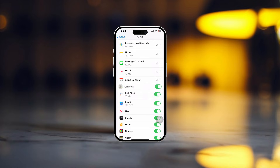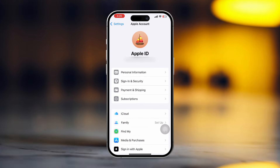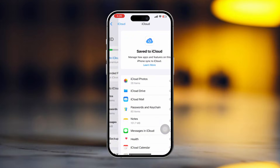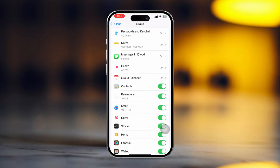Solution 1: Check iCloud Contacts. Open up the Settings, then tap on Apple ID. Next, tap on iCloud. Here you will find the Saving is Paused section. Now tap on 'See All' next to the Saving is Paused section. Now scroll down and find Contacts.